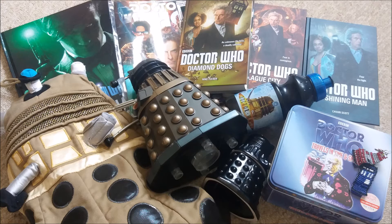So yeah, that is all the Doctor Who items I purchased in May. Thank you for watching, I hope you enjoyed this video.